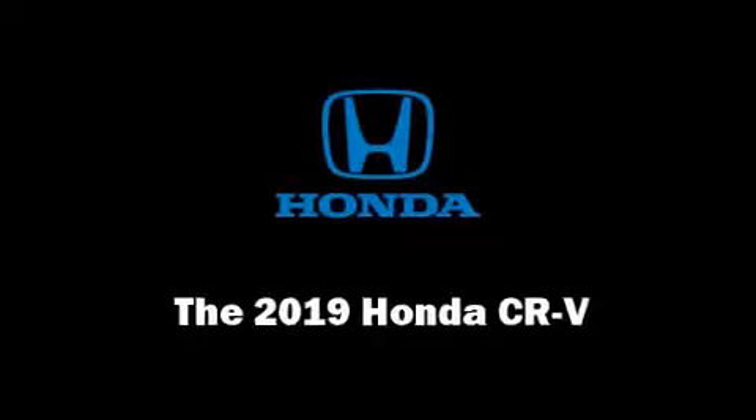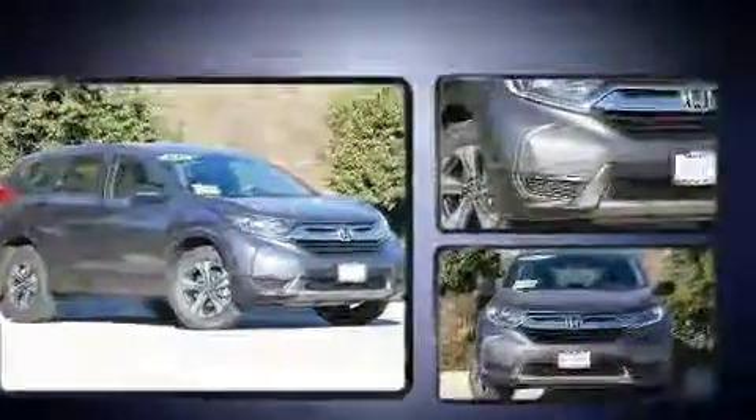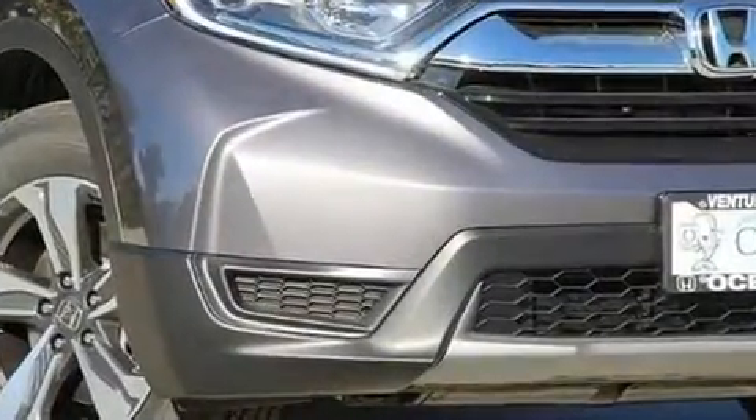Come test drive this 2019 Honda CR-V. It features a continuously variable transmission, all-wheel drive, and a 2.4-liter four-cylinder engine.